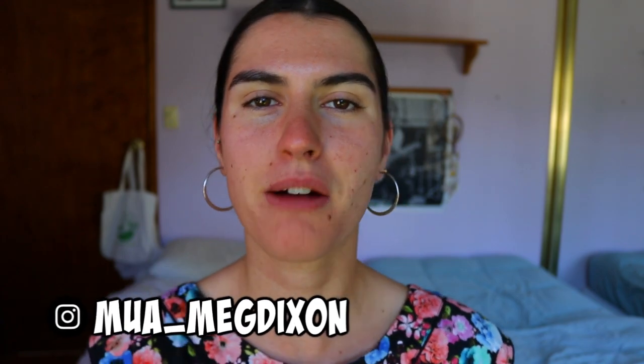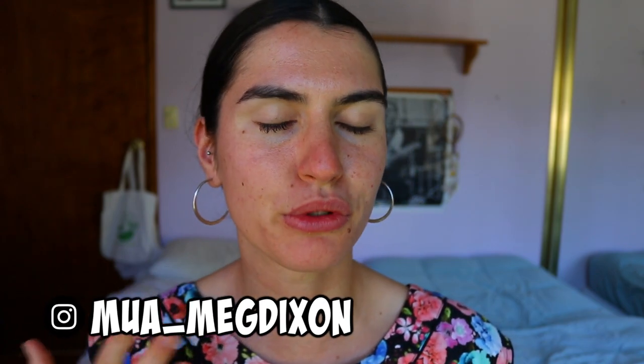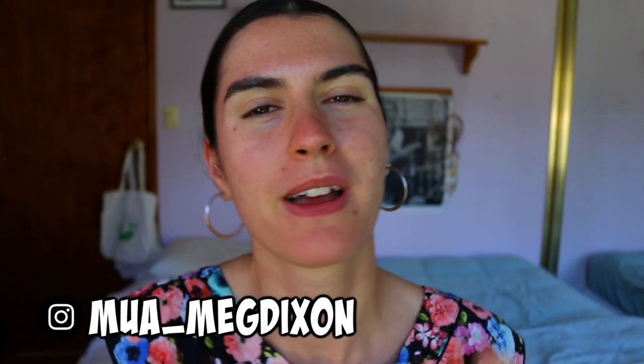Hey guys, welcome back to my channel! Today I'll be filming a very simple stay-at-home but still a little bit glam, wearable makeup look. I know a lot of you will be stuck at home as we all are at the moment, but I thought why not give you guys something that you can glam yourself up with — still feel pretty, still feel a little bit more vibrant, fresh and awake. It's easy, it's simple to follow, and it's something just to distract your minds with all that's going on.